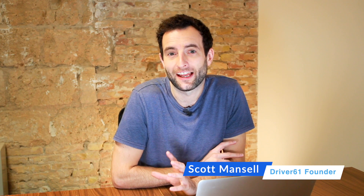Hi, I'm Scott Mantel, head coach from Driver61 Sim Racing, where we teach you to better your technique, win races, so you can fulfill your driving ambitions.